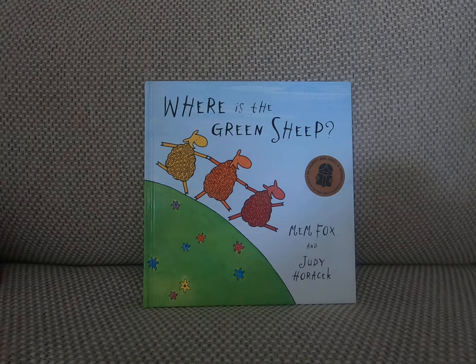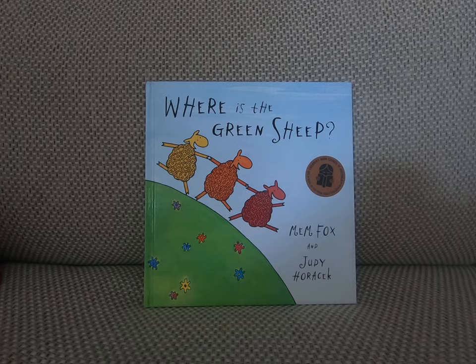Welcome to Tia Sarita's Storytime. Today we will read Where is the Green Sheep by Mem Fox and Judy Horick.